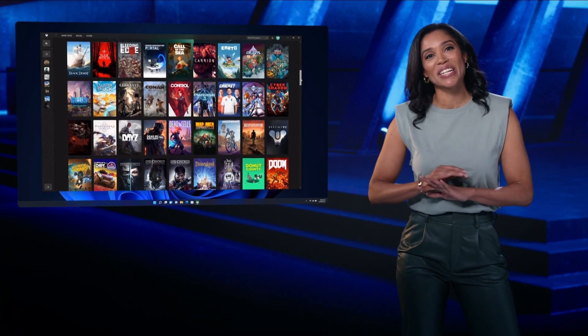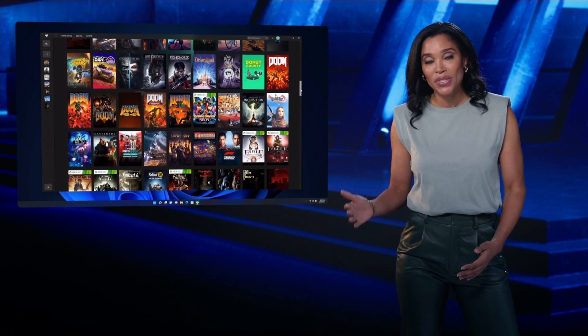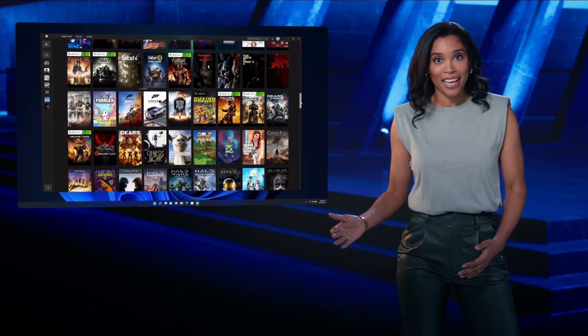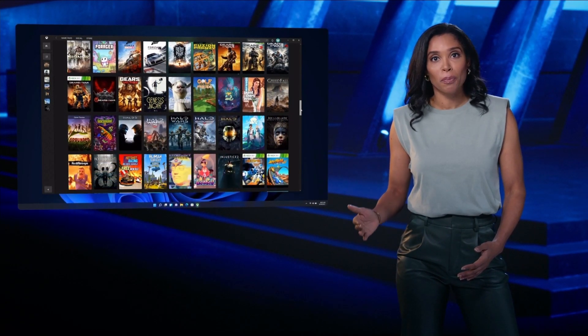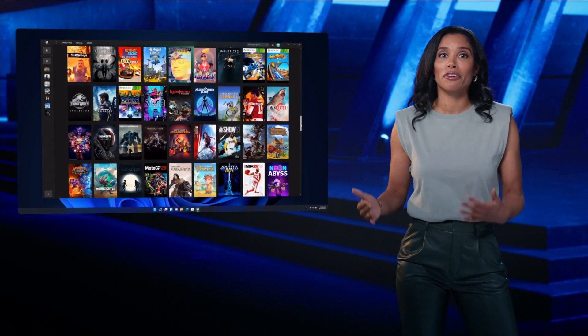The Game Pass library is incredible. It includes PC games from both Xbox Game Studios and Bethesda the day they launch, all of EA Play, and a great selection of third-party titles from developers big and small, with more entering every single month.